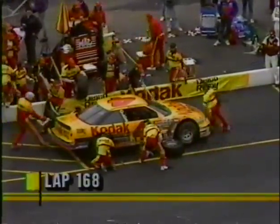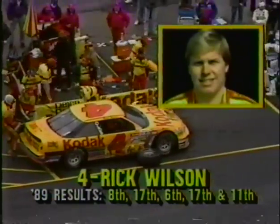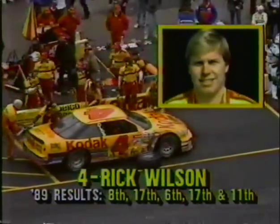The lead car — Rick Wilson has the Kodak Oldsmobile on pit road. They will change all four tires, working on the right side tires, and now coming around to the left side of the car. Tony Glover and the rest of the Kodak crew working to put left-side rubber on the car. Rick Wilson did all the testing for Hoosier up here, and it's paying off — the tires are running very, very well on that car.